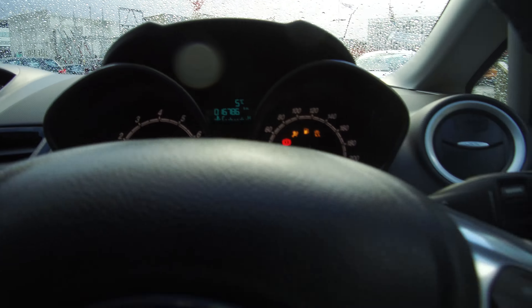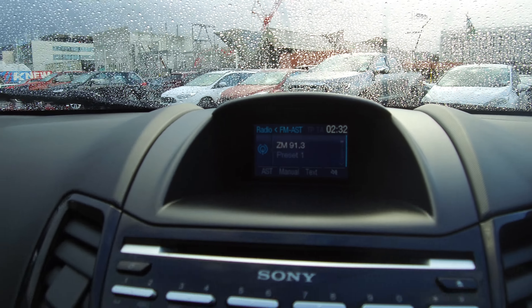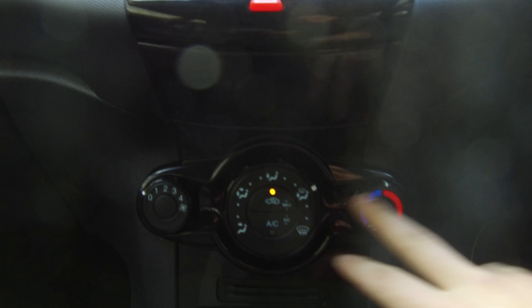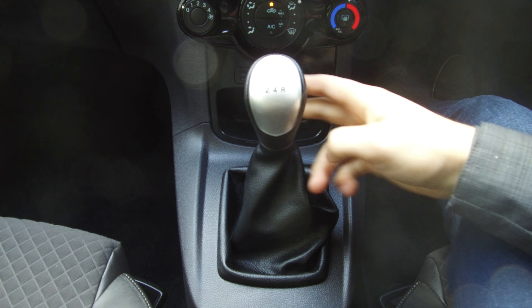Cruise controls are on the right-hand side, audio voice activation and Bluetooth on the left. There's a colour display screen which shows a lot of audio settings, a Sony premium sound system, and nice functional easy-to-use air conditioning. And then there's our five-speed manual transmission — lots of fun.